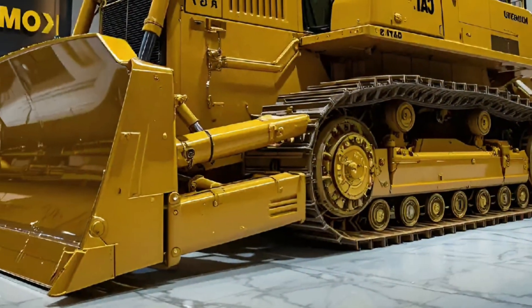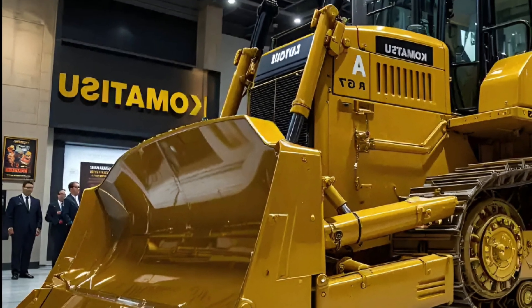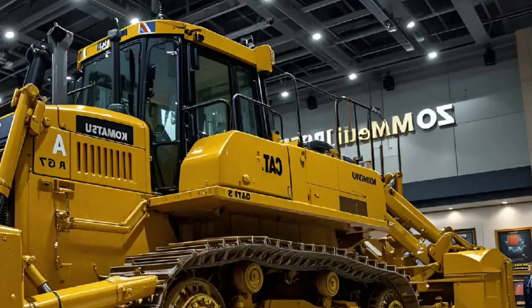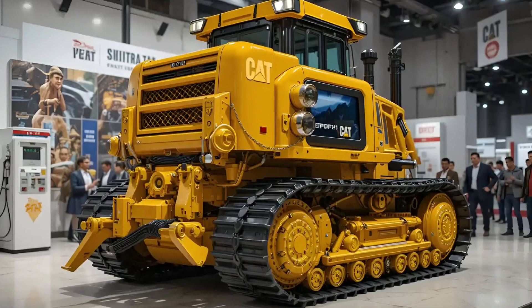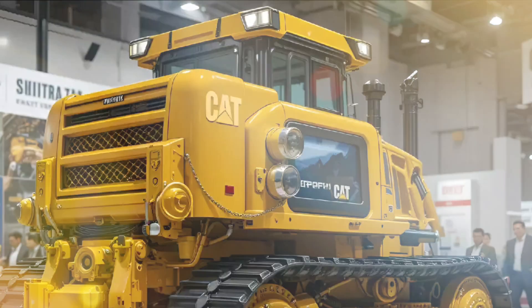A key highlight of the 2026 model is the integration of CAT's advanced VisionLink system. It allows contractors and operators to monitor machine performance remotely, track production, and schedule maintenance before problems arise. The result: reduced downtime, increased productivity, and unmatched operational insight.